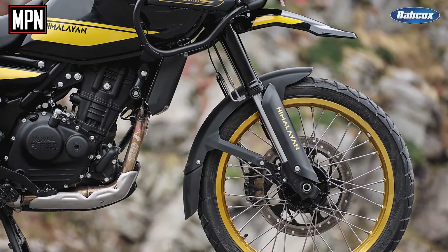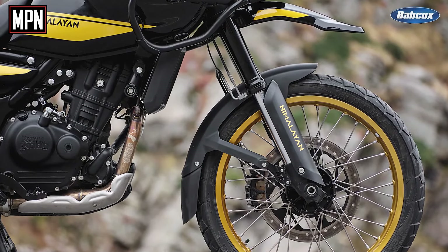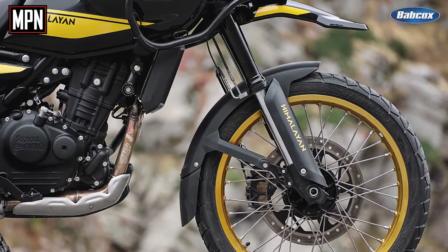The suspension is also upgraded quite a bit. We've gone from telescopic forks on the original to USD front suspension with Showa on the 450. We're really proud of how that performs as well.